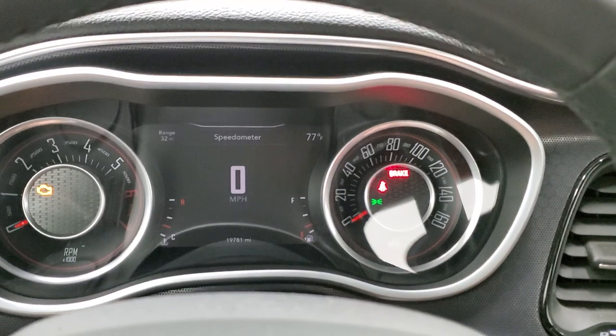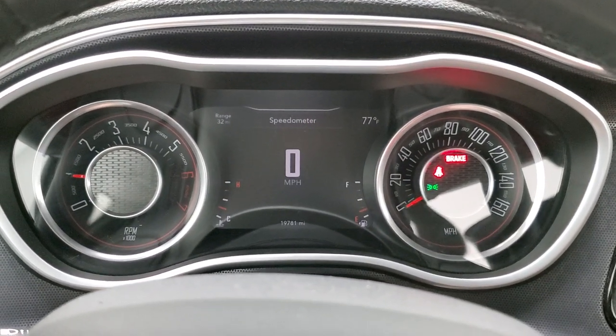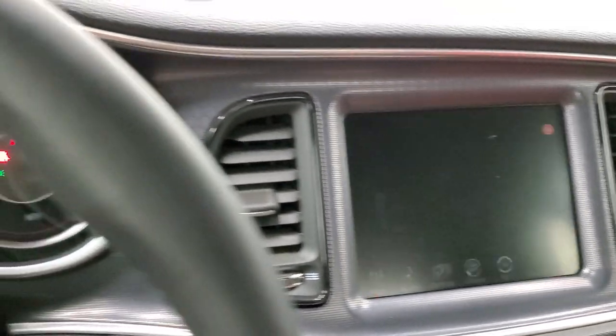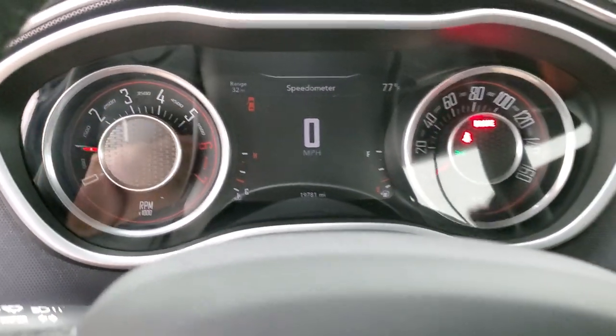We'll start it up and then check out under the hood. And yes, it does have the backup camera right there. All right, let's go check out under that hood.